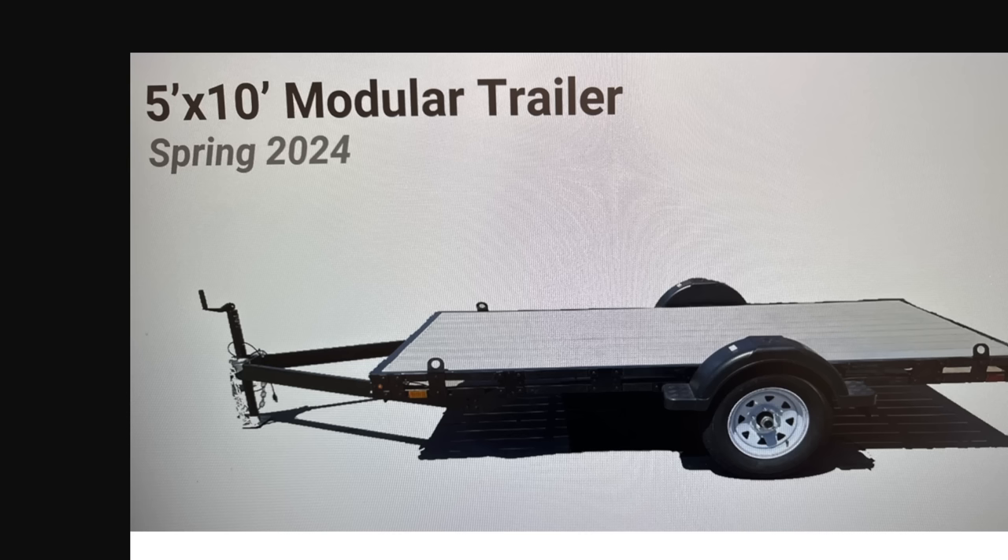Let's keep going. We got new trailers from Harbor Freight — the 5x10 modular trailer coming out spring of 2024. Our Agent Deep Freight Corps, the undercover brothers down there, are getting us all the good information. Big thumbs up and thank you to everyone bringing this information to you. Harbor Freight's been well known for their modular and foldable trailers, and it looks like we're getting an upgrade on this one.